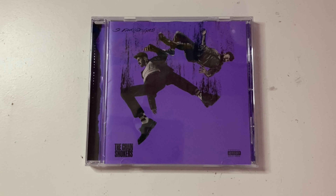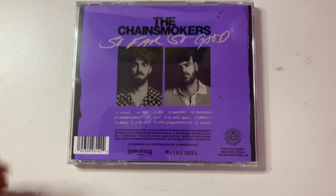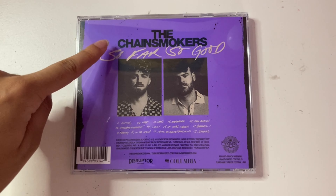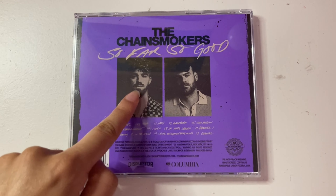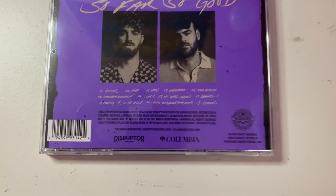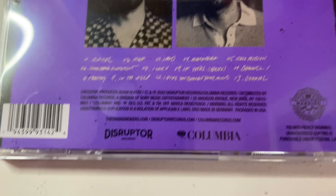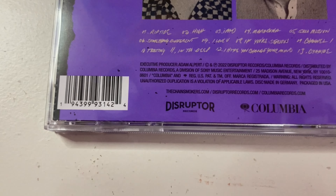It's the best part. Here she is. Again, I love this purple color — it's like one of my favorites. This is the front cover of the CD, and then if we turn it around, this is what the back looks like. It says the Chainsmokers, So Far So Good, a picture of Drew and Alex. The track list is right here, as well as some credits. There's a closer look at that, and then you've got the UPC code right here as well.